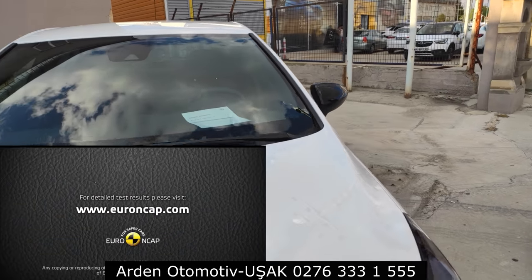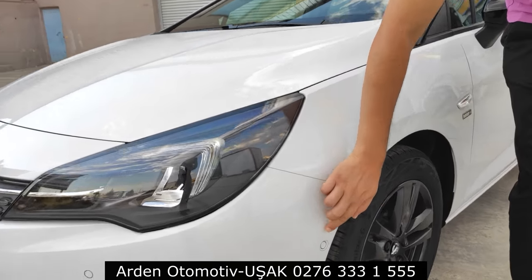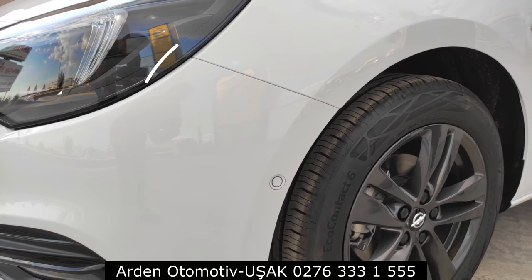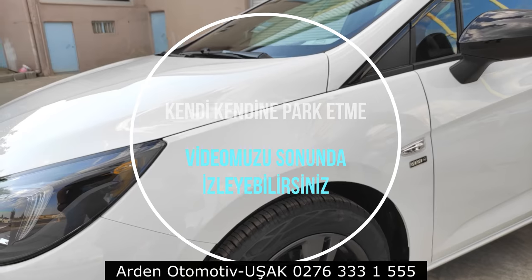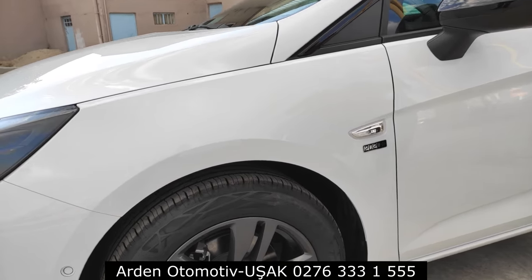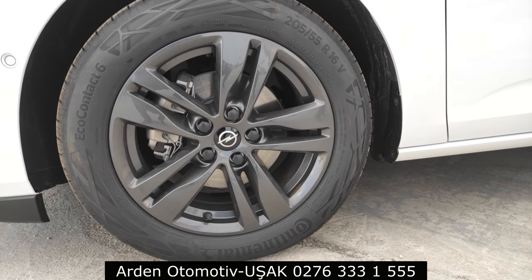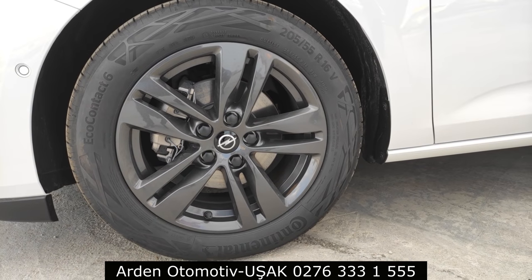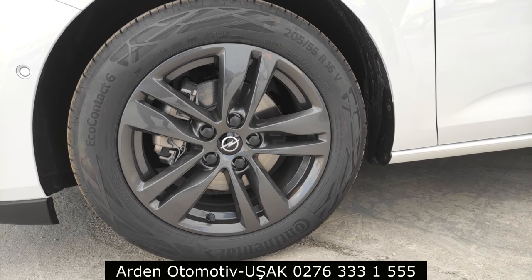Yan tarafta, tamponun tam köşesinde bir sensör görüyorsunuz. Eğer araçta o köşe sensörü varsa, gelişmiş park pilotu yani kendi kendine park etme özelliği var demektir. Lastiklere bakıldığında 255/55/16 ölçüsünde Continental marka lastik gelmiş. Bu lastik markaları her seferinde değişebiliyor; bazen Michelin, bazen Hankook, bazen Continental geliyor.